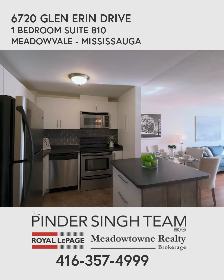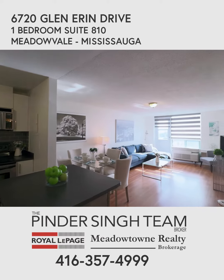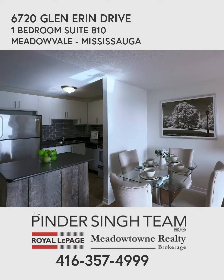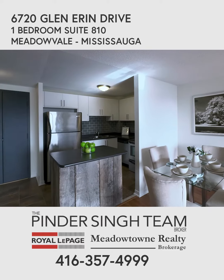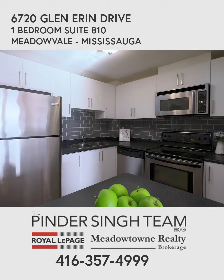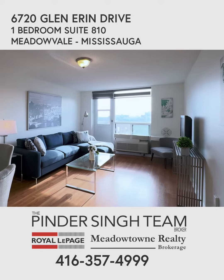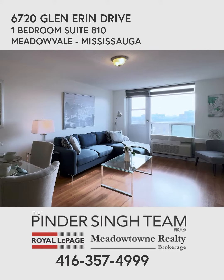You come on in, it's an open concept layout — you can likely see the sun shining in, super bright, lots of windows. The kitchen's been upgraded: you've got a custom barn board island with lots of storage, upgraded cabinets, stainless steel appliances, great for entertaining. That leads right into your living and dining room combination, with laminate floors throughout and ceramics in the kitchen and bathroom — no carpets.